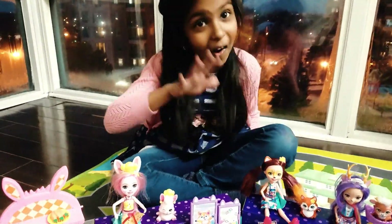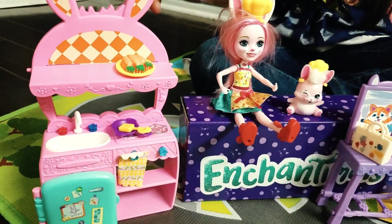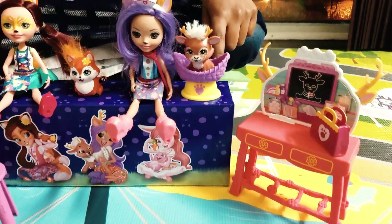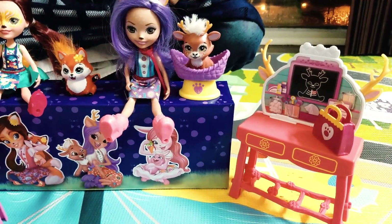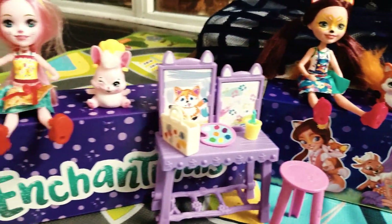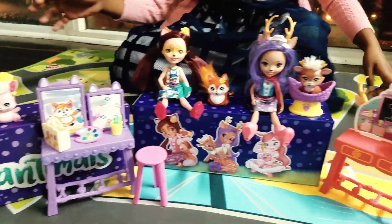Let me quickly walk you through all of them! We have Bree and Twist and their kitchen. Next we have Felicity and Flake and their art studio. Last but not least we have Danessa and Sprint and their vet station. They're so cute! I'm gonna play with them! Thank you for watching — subscribe for more videos! Bye!